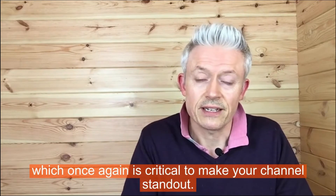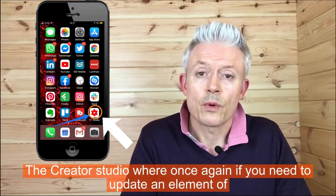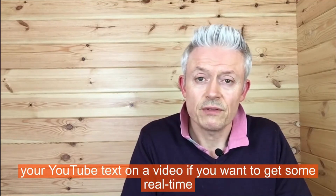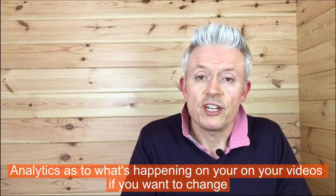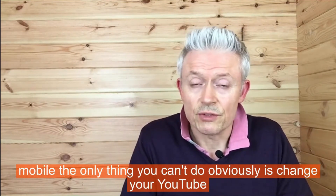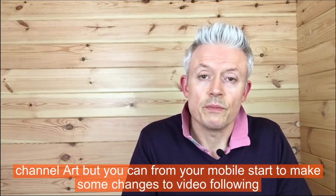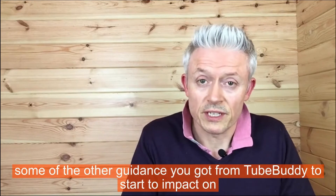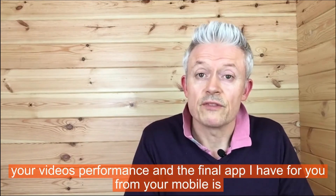The third app is YouTube Studio, the Creator Studio. If you need to update some elements of your YouTube video text, get real-time analytics on what's happening with your videos, or change other elements, you can do it right from your mobile. The only thing you can't do is change your YouTube channel art, but you can make strategic changes to your video following guides you might have gotten from TubeBuddy to impact your video's performance.